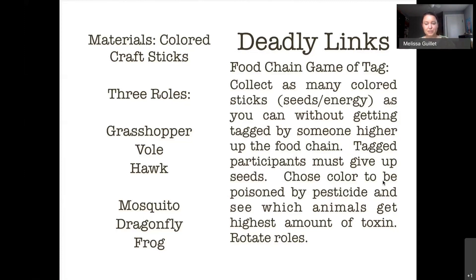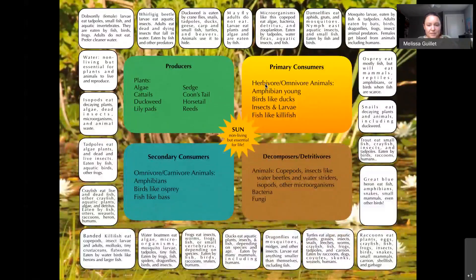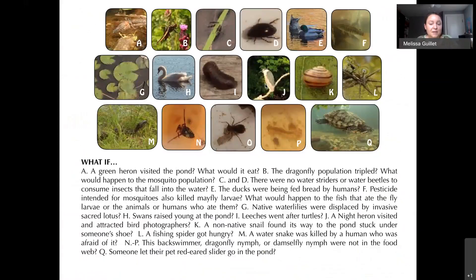Here's another food web example showing different creek animals. Think about how they're related: what if this isopod was eaten by this bird, or this raccoon ate this fish? Organize them into four groups: producers (plants), primary consumers (herbivores), secondary consumers (animals eating animals), and decomposers or detritivores (things that break down dead plants and animals). Then you can have 'what if' scenarios — what if there were no more insects? What would happen to the food chain? What if there were no more birds?